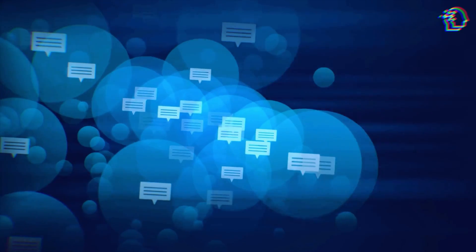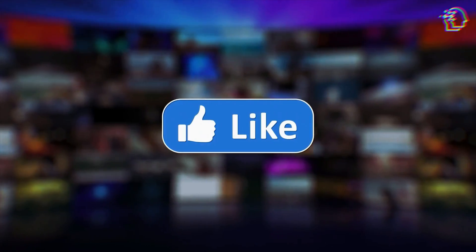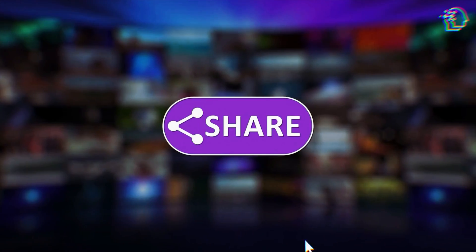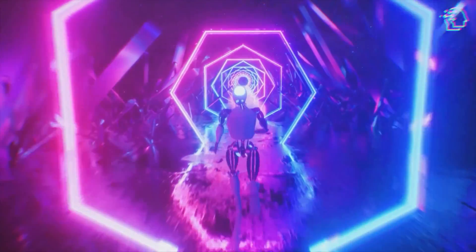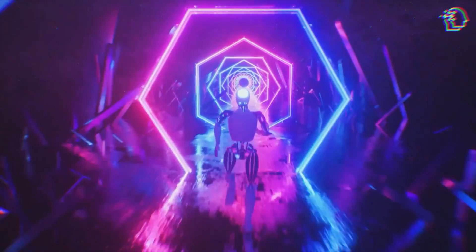Let's discuss in the comments below. And if you liked this video, don't forget to hit that like button, share it with your friends, and subscribe for more awesome AI content. This is AI Nexus — thanks for watching, and I'll see you in the next video.